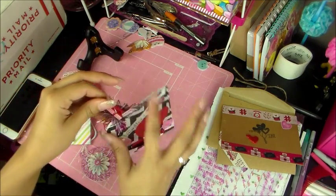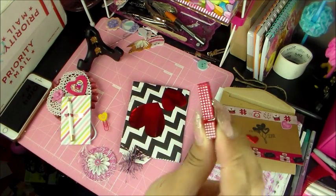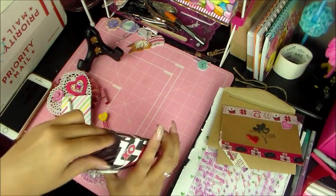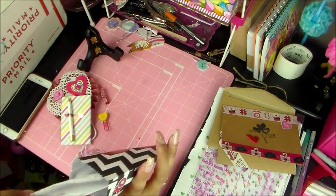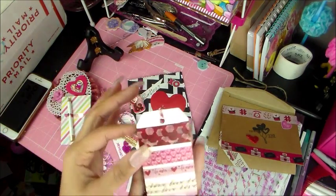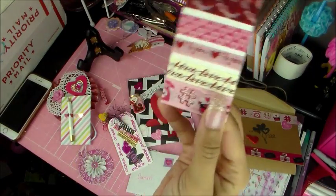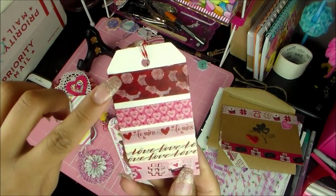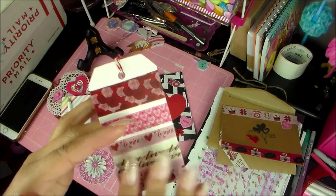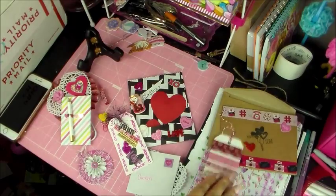Then she's included this really cute red clothespin. And she's gifted me some Valentine's Day washi tape. I love this one — look at how pretty that one is. There's some of the typewriter ones: Love, Be Mine. These are so pretty. Thank you for that — that was very generous of you.